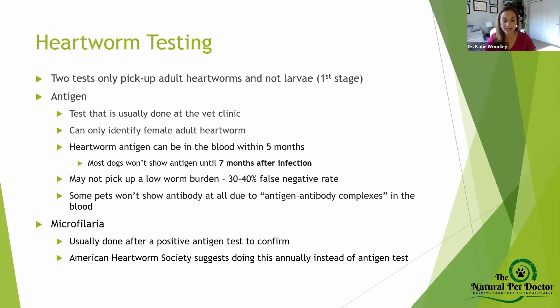If your pet has only one or two worms — a low worm burden — the antigen test is not going to pick them up. Conversely, with a very high worm burden, the body forms antibody-antigen complexes that can inactivate the positive signal. The microfilaria test, sent out to labs, is actually recommended by the American Heartworm Society as it is more sensitive with fewer false negatives. Under a microscope you can literally see the little worms moving in the blood — that should not be in your pet's body.